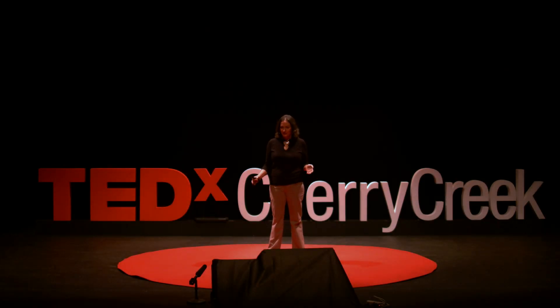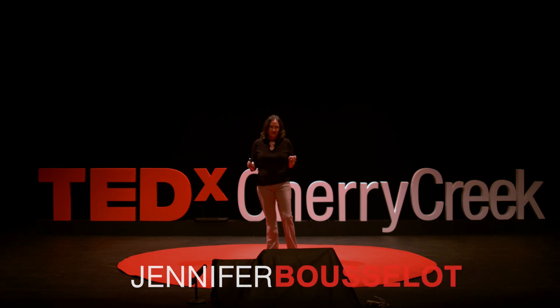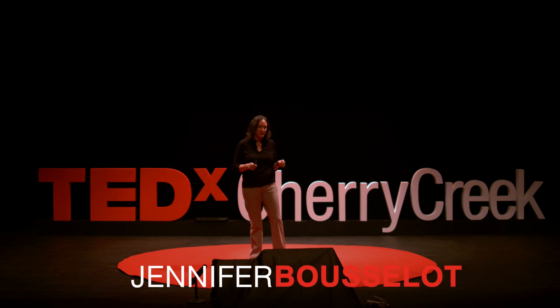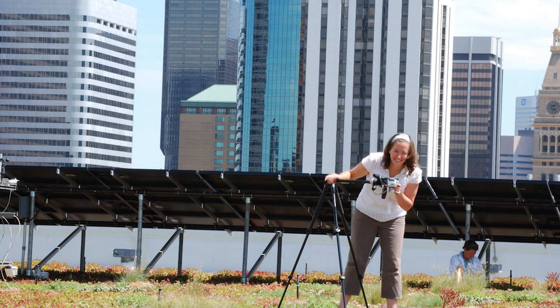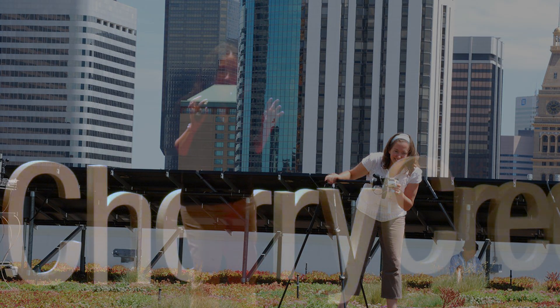Twelve years ago, we discovered the synergy between green roofs and solar panels. Here's a picture of me on the EPA Region 8 headquarters in downtown Denver, Colorado. Behind me, you see a solar panel array, and in front of me is a series of plants that I'm taking data on. These plants ended up benefiting from the solar array to the point where we had to evaluate it very closely.